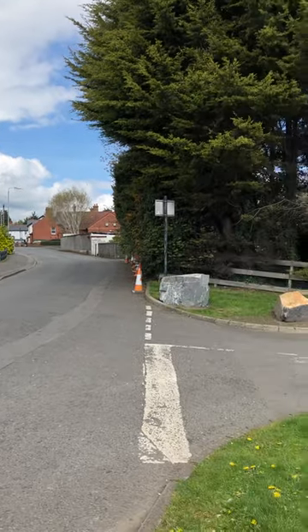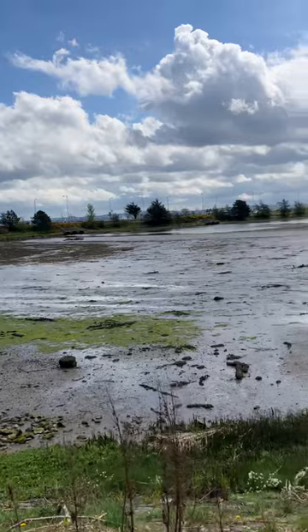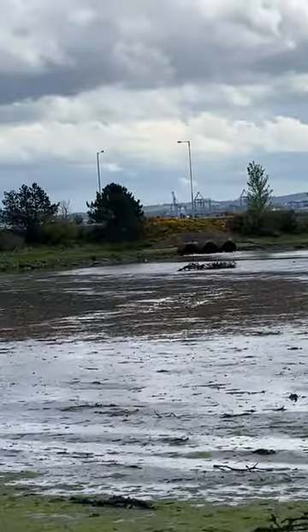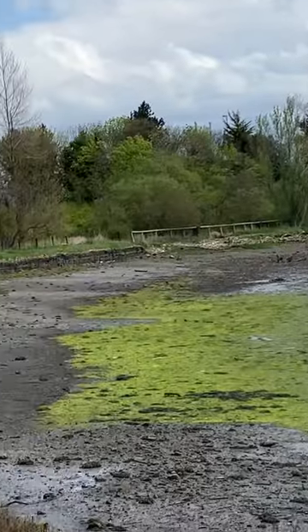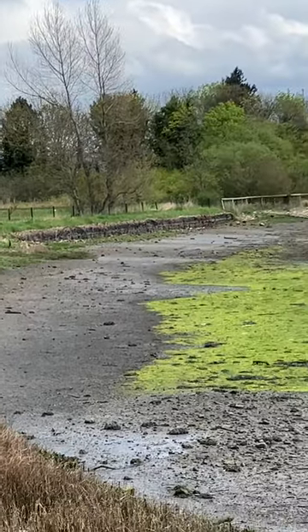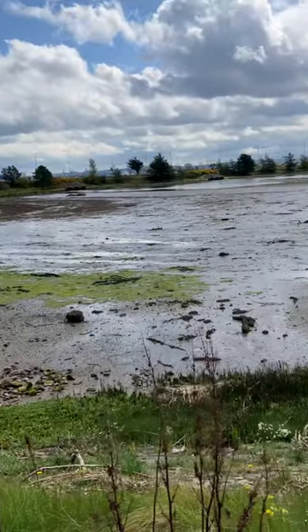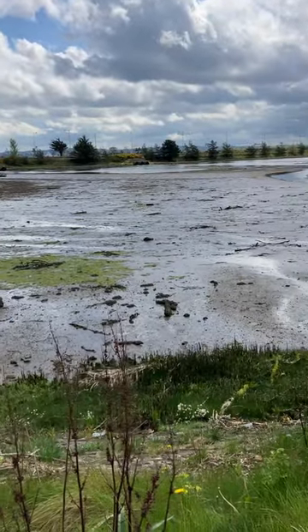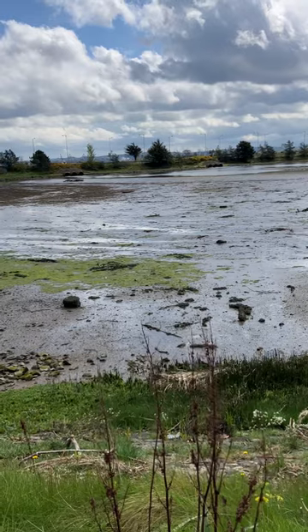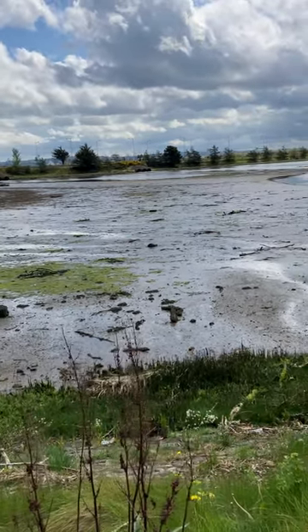That ancient quay would have gone right down there, and you can see the M5 there — that M5 actually cuts right across where the ancient quay was. Just beyond the M5 is the sea.